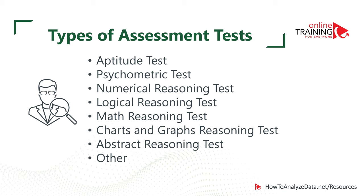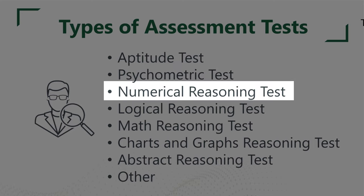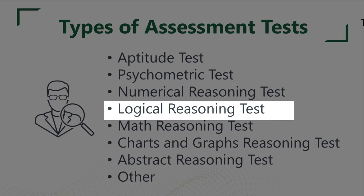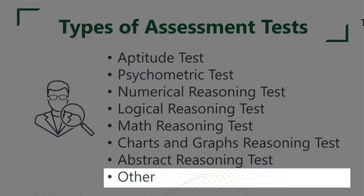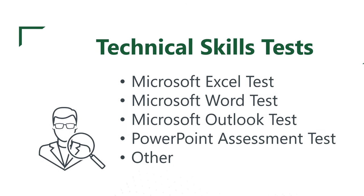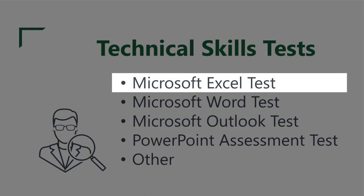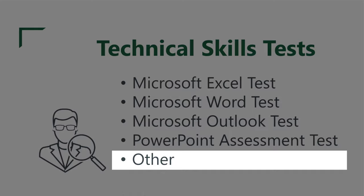There are different types of assessment tests you might see as part of the hiring process. The most common are: aptitude test, psychometric test, numerical reasoning test, logical reasoning test, math reasoning test, charts and graphs reasoning test, abstract reasoning test, and many others. Sometimes companies also test your technical knowledge — depending on the job, you might encounter Microsoft Excel, Word, Outlook, PowerPoint, and other software tests.